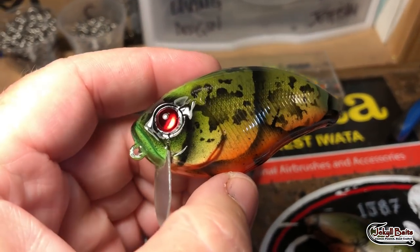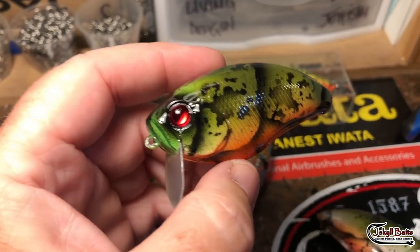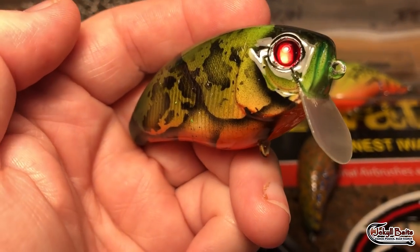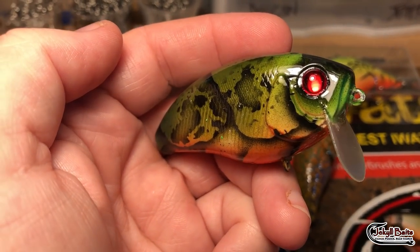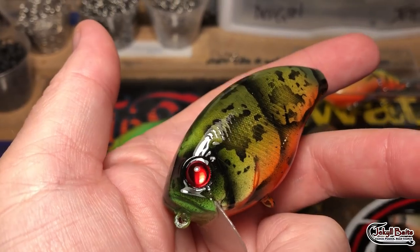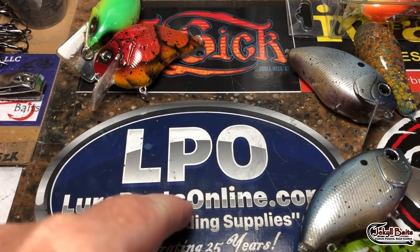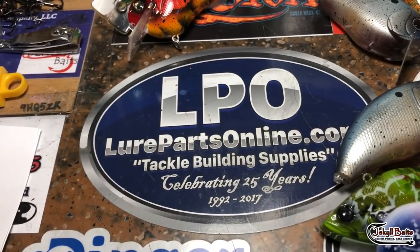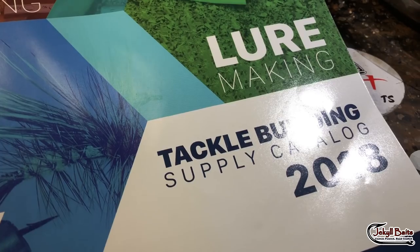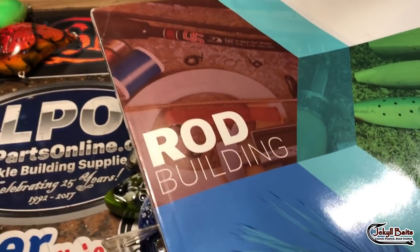A couple more wake baits — crawls. These things are absolutely deadly, they destroy fish. Shallow, clear rivers, creeks — just subsurface, right on the surface. Look at these eyes — this is that cherry chrome. I'm not at all sponsored by these folks, but look at how that eye just flares up. That's coming from Lureparts Online. And the cool thing is, if you are into custom painting, they have a catalog they will send you for free. Go check them out — they have a lot more than they used to.